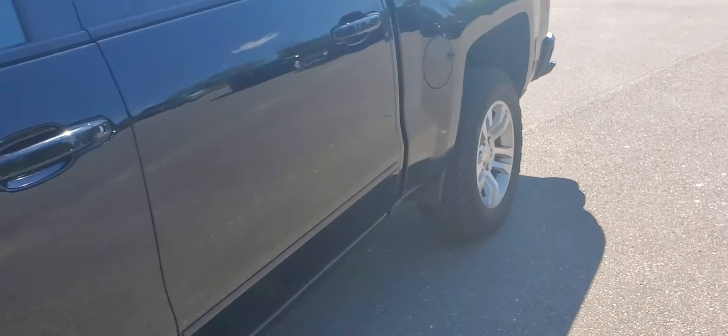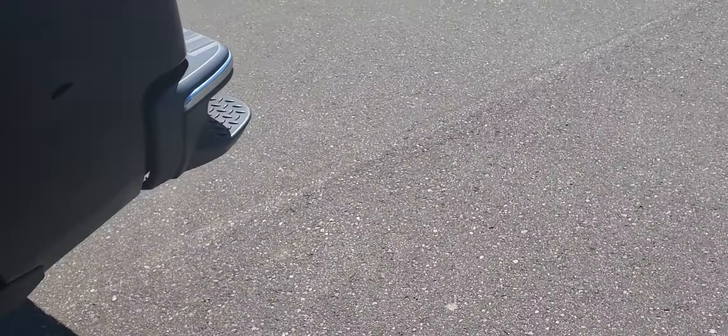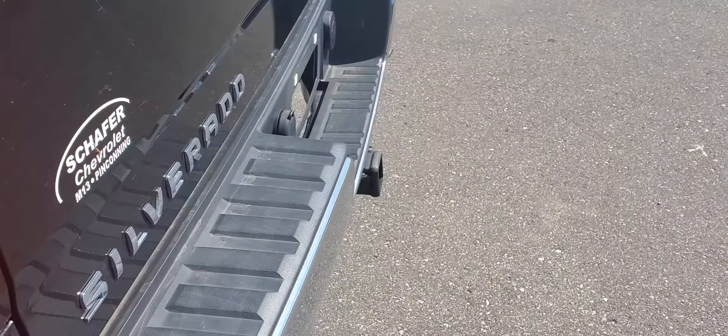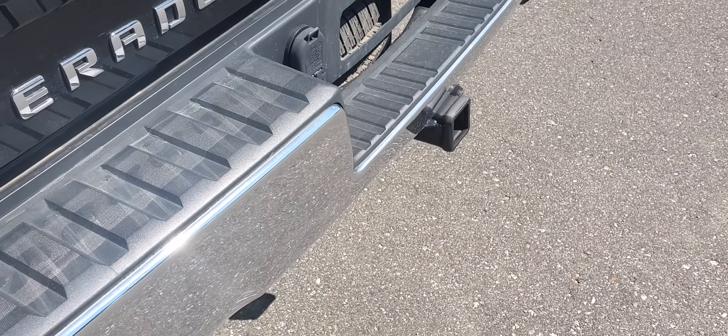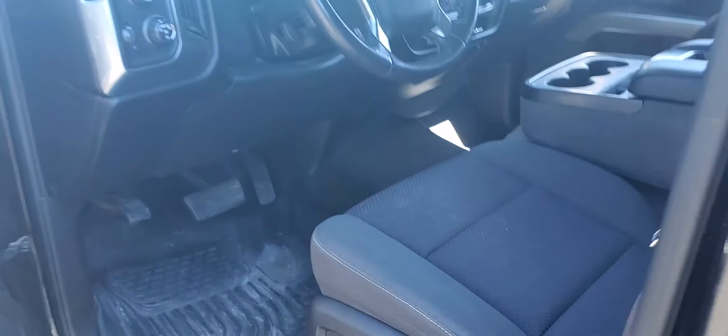We'll go ahead and start it up real quick for you — take a listen to the exhaust. It's not too loud, sounds pretty good. All right, I'll get this right over to you.